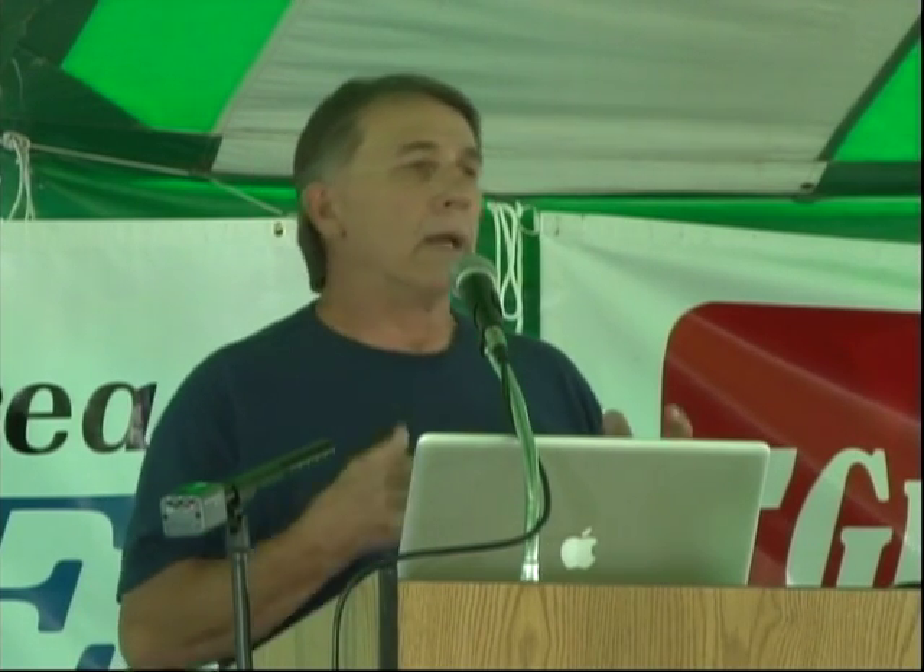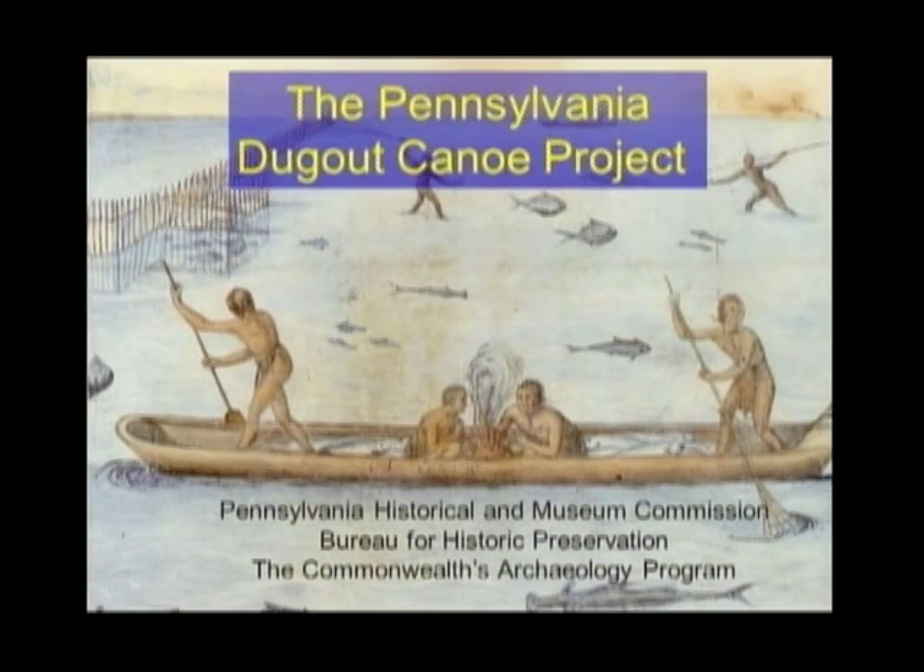Middle-range research simply means that you take something that you find in the soil as archaeologists, think about it for a while, then replicate it and try to use it in its own environment. That's what we're going to do here today with the dugout canoe project presentation.